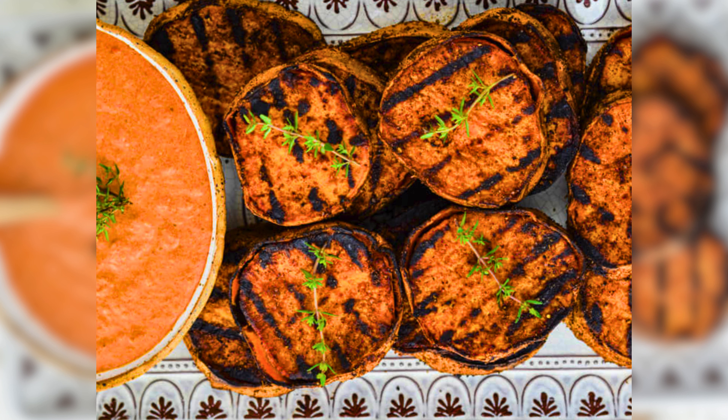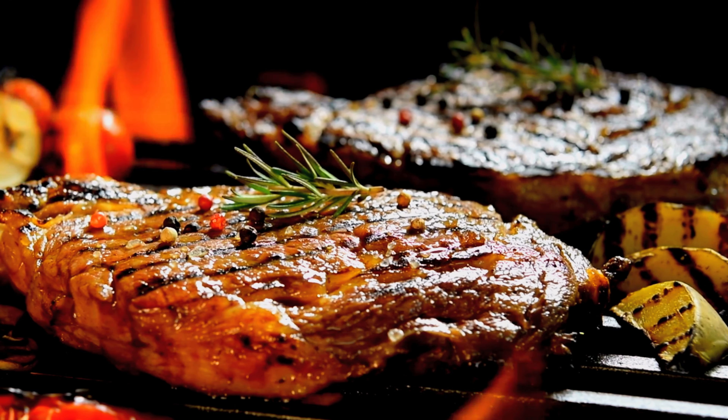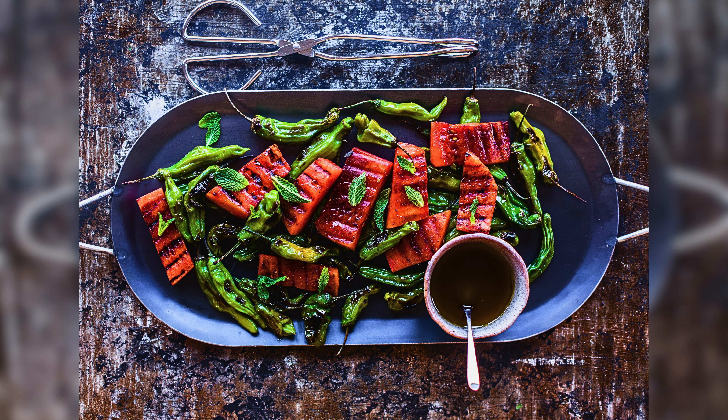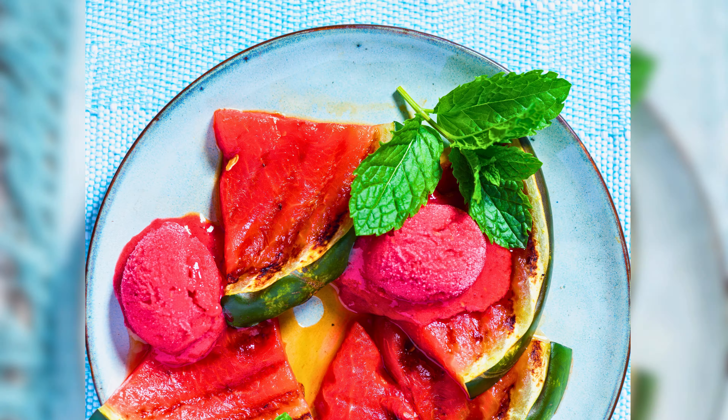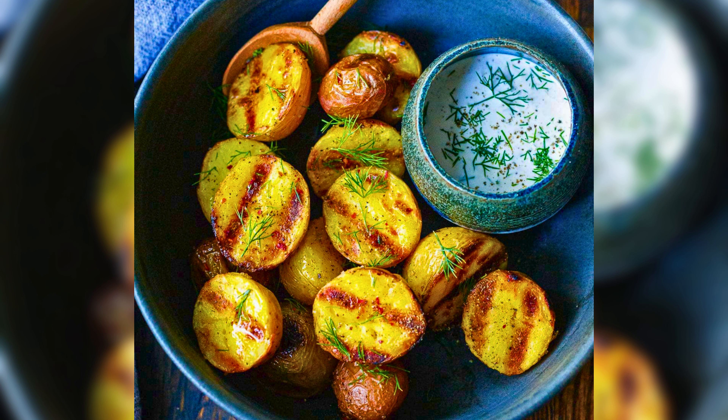Healthy and full of flavor. Grabbing something unique, we have got some creative grilling ideas that will surprise and delight your taste buds. Yes, you heard it right — grilled watermelon. Experience the unexpected in this juicy and smoky treat.